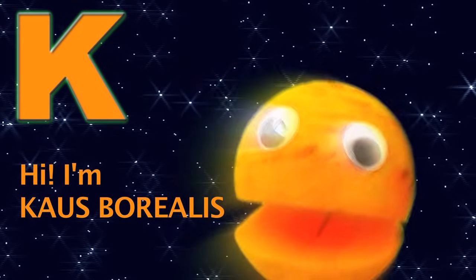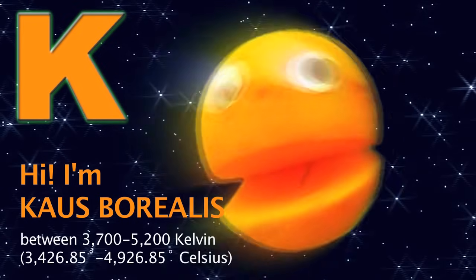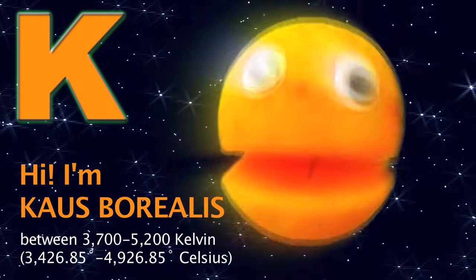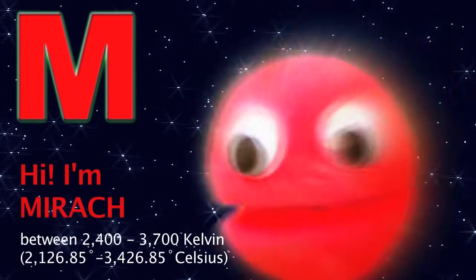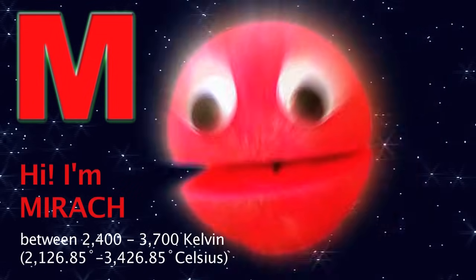K, as in Cal Sporealis, orange-colored stars. 3,700 to 5,200 degrees — cooler by far. M, as in Miroc, the coolest stars are red. From 2,400 to 3,700 degrees. It's sad.